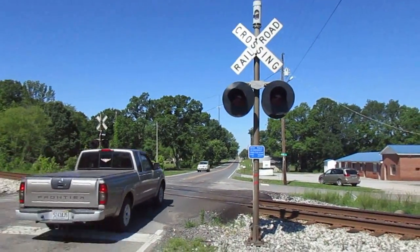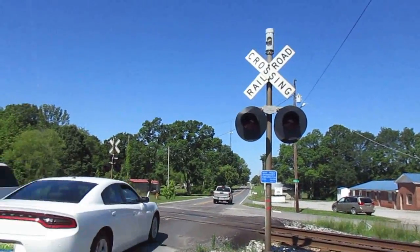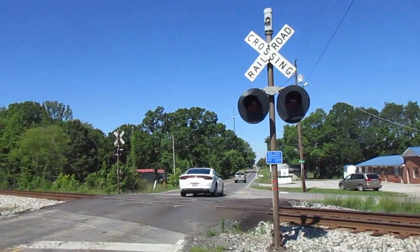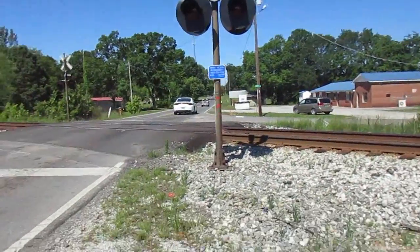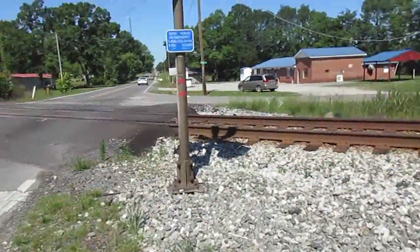Alright, I'm out here at Thatch Road in Thatch, Alabama, which is in northern Limestone County between Athens and Ardmore, Alabama. As you can see, we've got a gateless crossing right here.